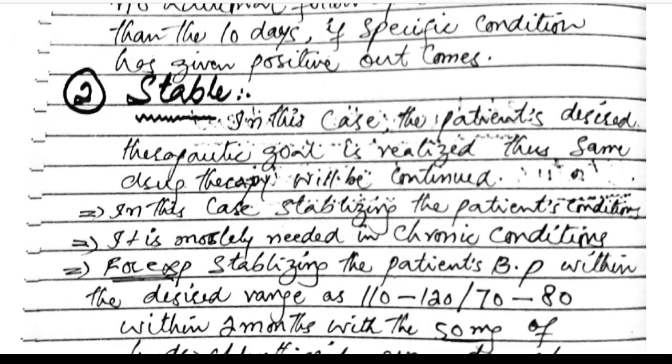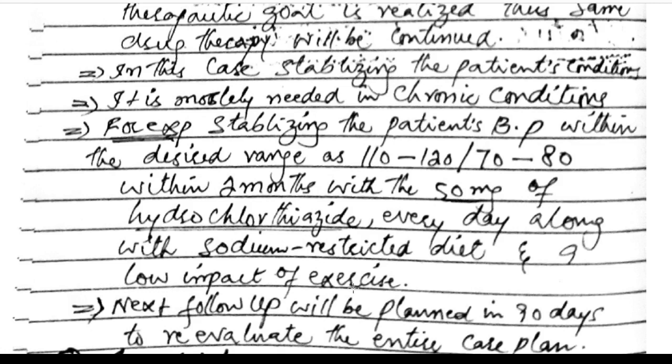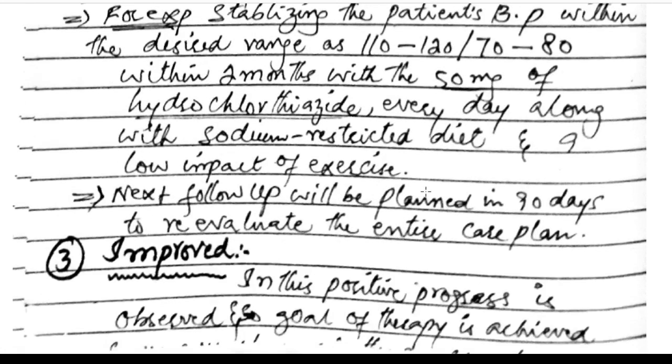Stable: in this case, the patient's desired therapeutic goal is realized, so the same drug therapy will be continued. This is mostly needed in chronic conditions. For example, stabilizing a BP patient with a desired range of 110–120 over 70–80 within 2 months with 50 mg of hydrochlorothiazide every day along with a sodium-restricted diet and low-impact exercise. The next follow-up will be planned in 90 days to re-evaluate the entire care plan.